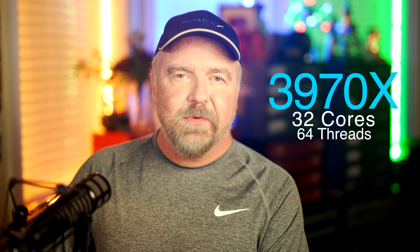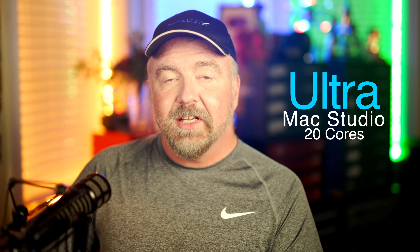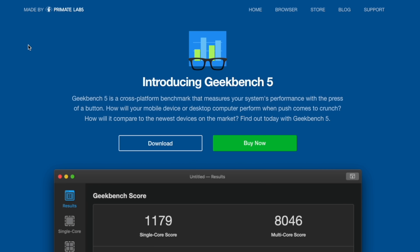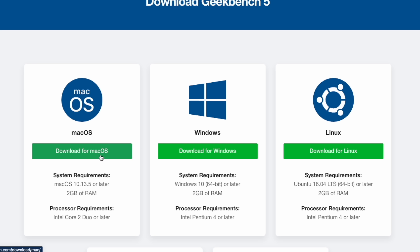The benchmark suite I ultimately settled on is Geekbench 5, which is available for Windows, Mac, and Linux. For hardware, I'm leaning very hard into the multi-core space today. On the PC side, we'll be running a Threadripper 3970X with 64 hyper-threaded cores, and for the Mac numbers, the top-of-the-line Mac Studio Ultra with 20 cores. That gives the PC a core count advantage, so I'll also run the benchmarks on the 5950X, which has just 16 cores. The first thing I'm going to do is run Geekbench on the bare metal of each system.